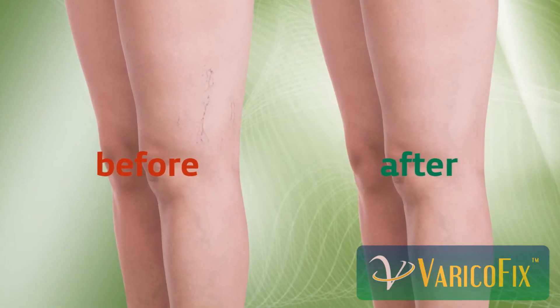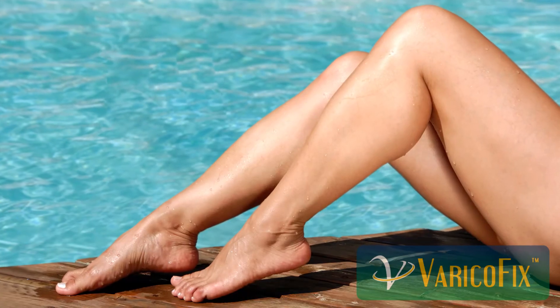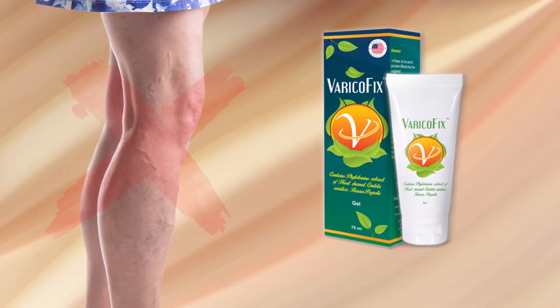Help your swollen veins gradually shrink back to their normal size today at varicofix.com.